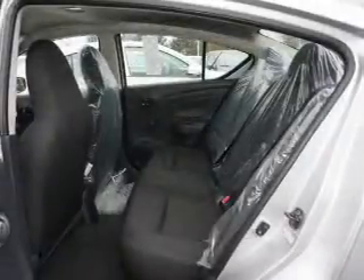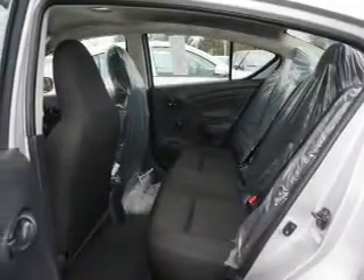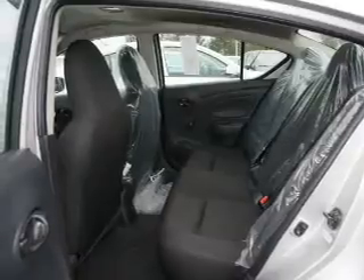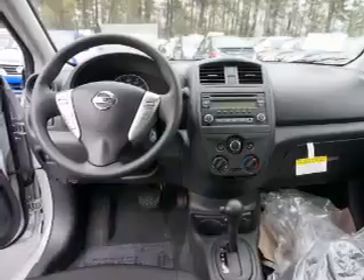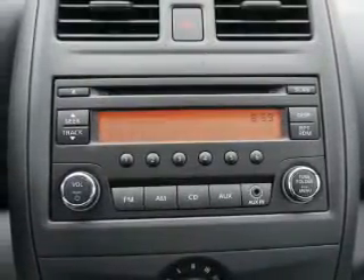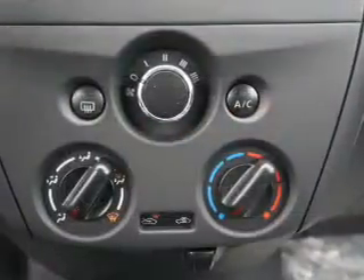Inside you'll find Bluetooth connectivity, an auxiliary input, steering wheel controls, curtain head airbags, front airbags, side airbags, side impact door beams, child safety locks, iPod integration, cruise control, and great quality at a great price.